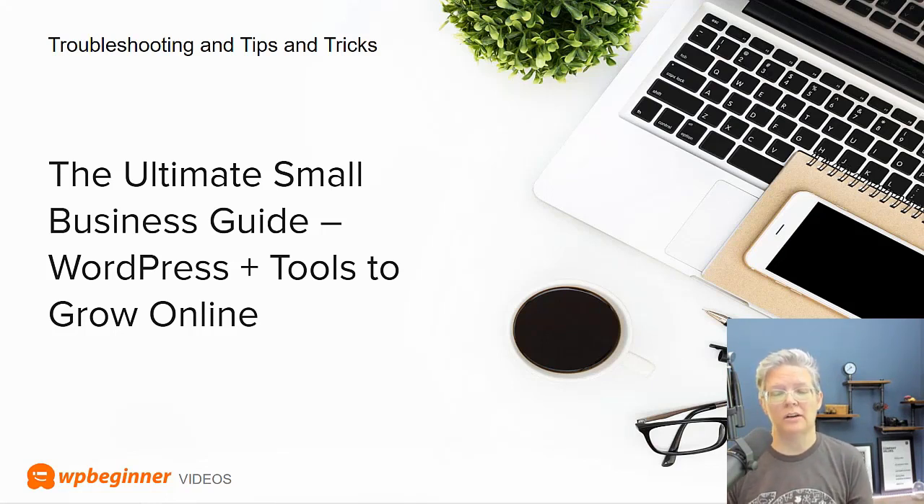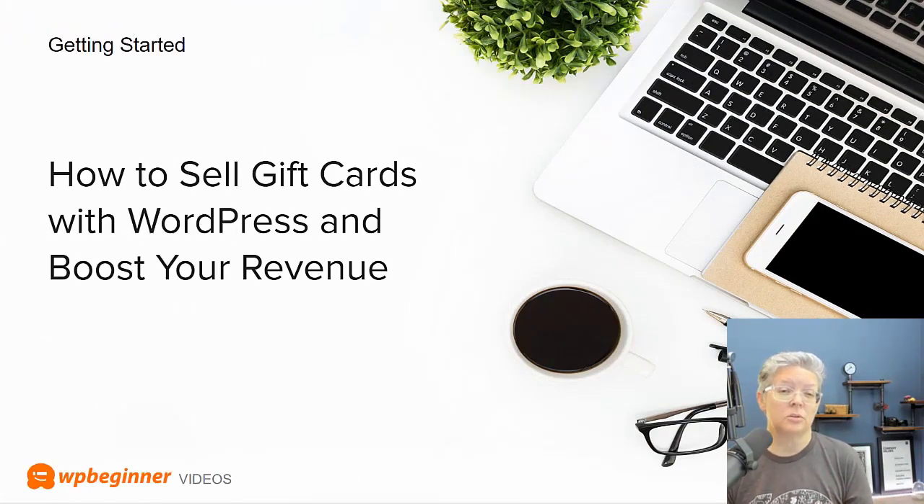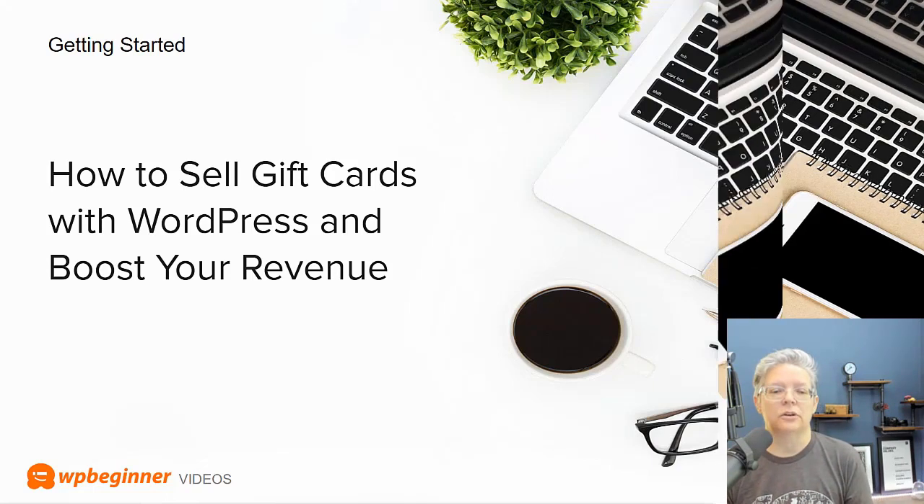The second part of that guide also helps with side projects. Speaking of business and side projects, we set up a tutorial on how to sell gift cards with WordPress and boost your revenue. We know a lot of small and local businesses need cash flow, and this is a quick way to set something up on your website so you can start generating it.